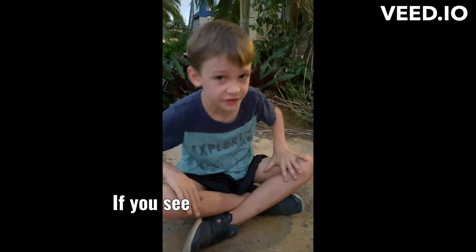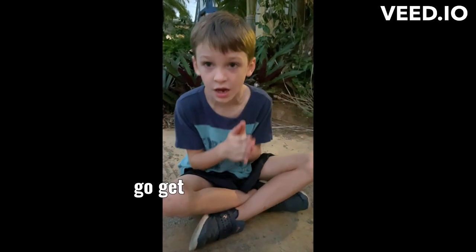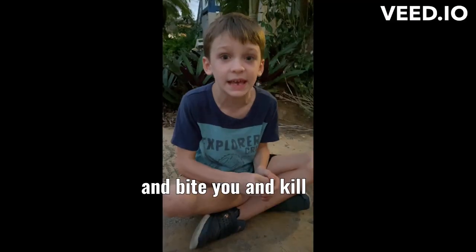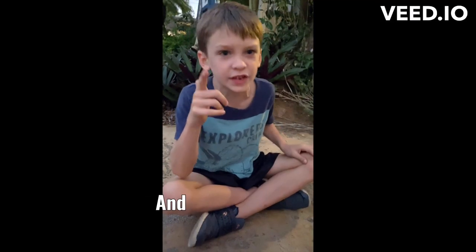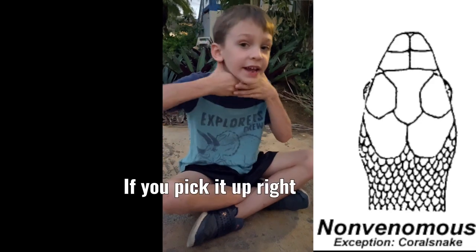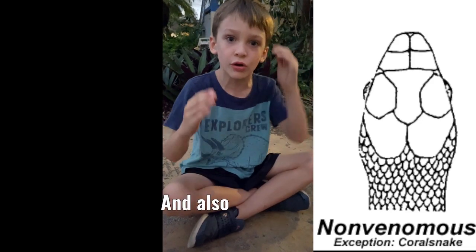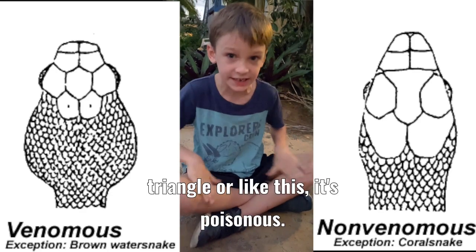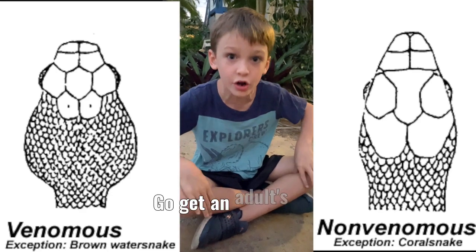Remember this, kids at home: if you see this snake, run away and go get an adult's help. They might be venomous and bite you. Here's a little tip: if the snake's head is oval like this, that means you can pick it up — right here on the neck. And also, if it's like a triangle, it's venomous, so run away and go get an adult's help.